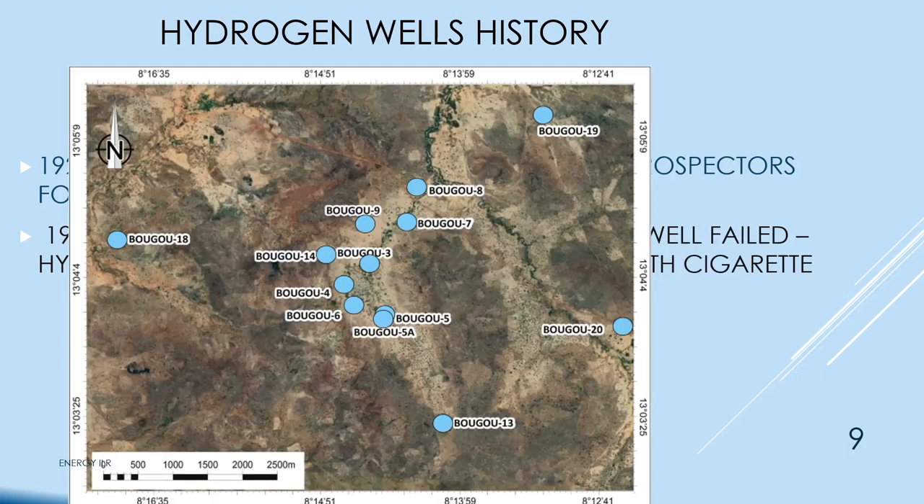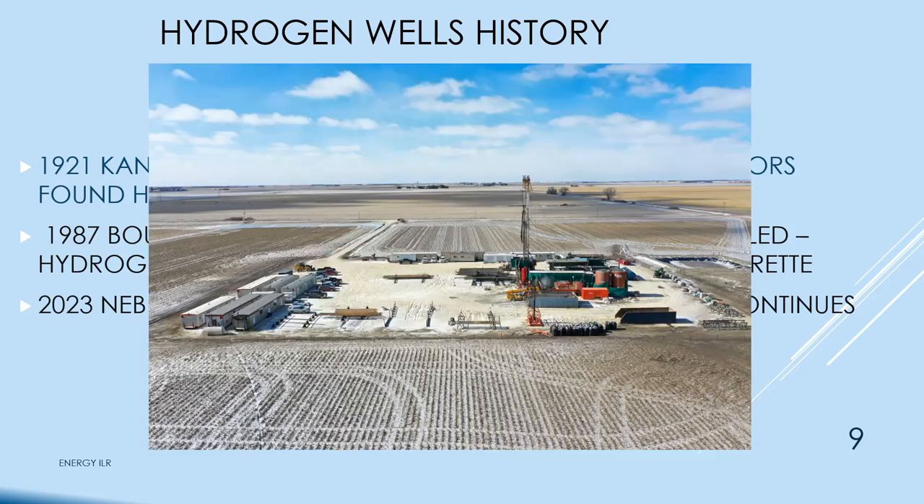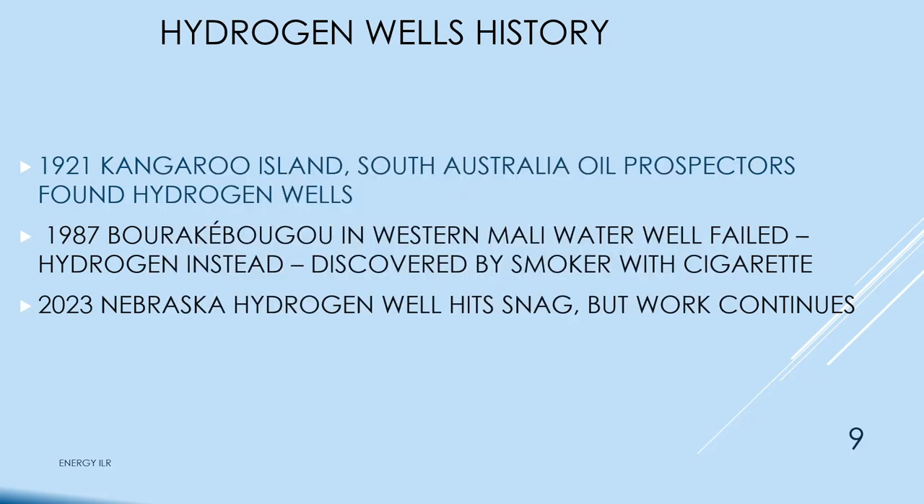There were a bunch of test wells built in Mali, but the article I was reading gave no indication they were ever developing the hydrogen as a product. In Nebraska, a hydrogen well was started but hit a snag, though work continues with some of the billions of dollars in play from both the Bush and Biden programs.